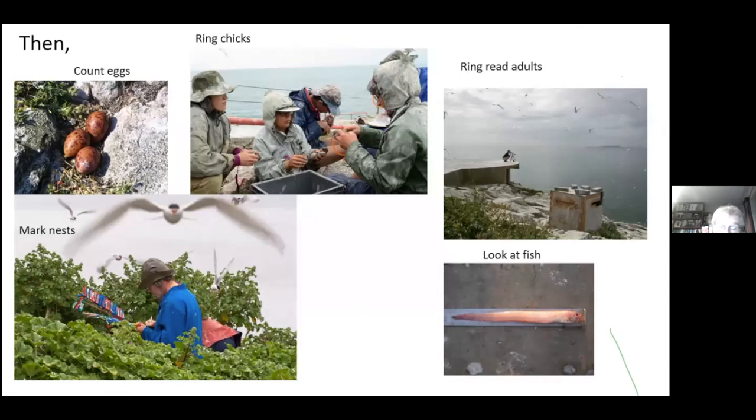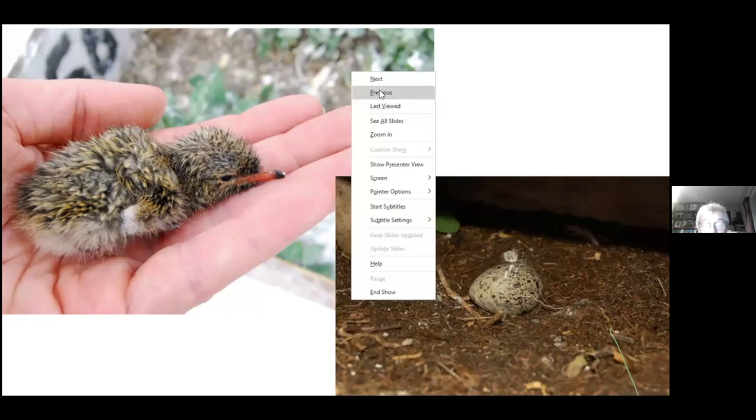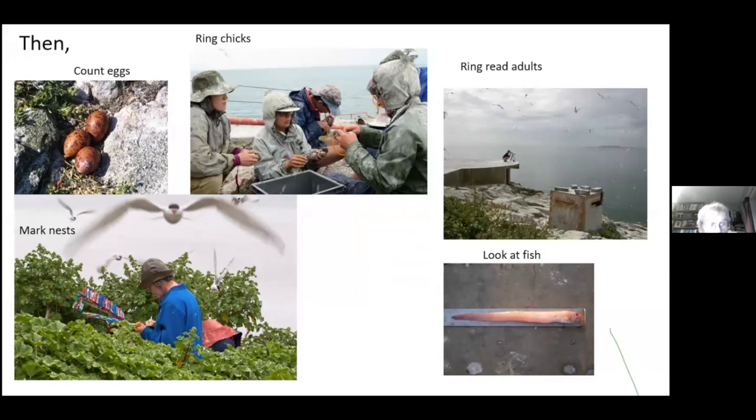We get out there at the beginning of May. The terns usually arrive in the first or second week of May, and usually by about the third week of May the first eggs start to appear. Once they start, they will start - it's very quick. Over about a week we go from no nests to thousands of nests. Each egg is usually laid at about two-day intervals. Common terns lay three eggs normally, roseate terns lay either one or two eggs, and most arctic terns lay two eggs.